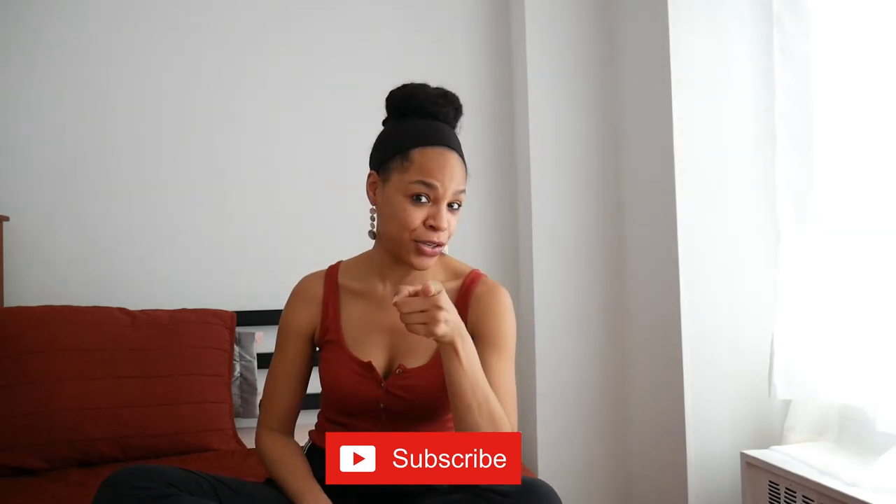I thank Nest Bedding so much for partnering with me on this video, and I thank you guys so much for watching. I'll see you in the next one.